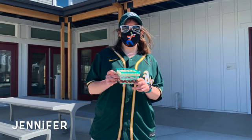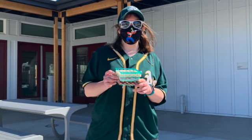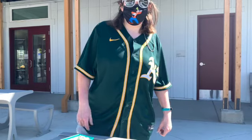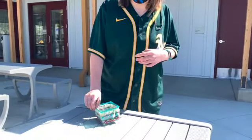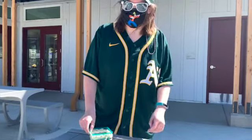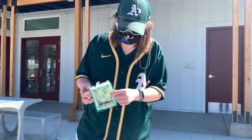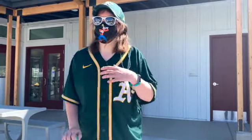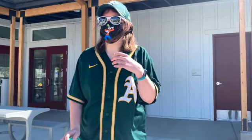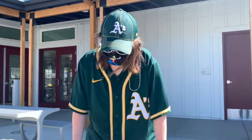Jennifer has always been outgoing, but as a new resident at Irby Ranch, she's making a point to help her neighbors feel welcome. My name is Jennifer Thomas. I created this Easter basket. I used a strawberry basket and different colors of yarn. I created this Easter basket because it would be nice to make for all the residents for Easter.